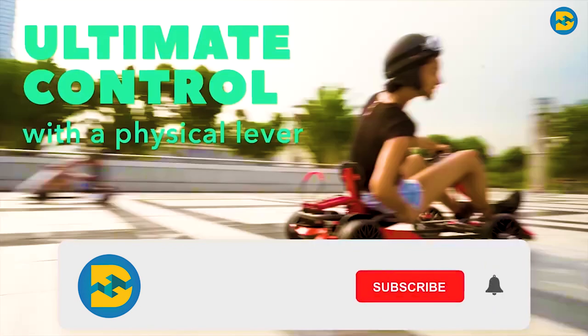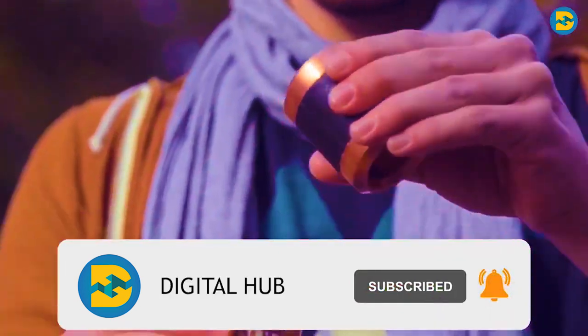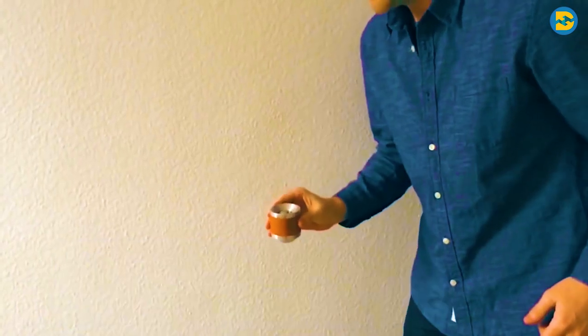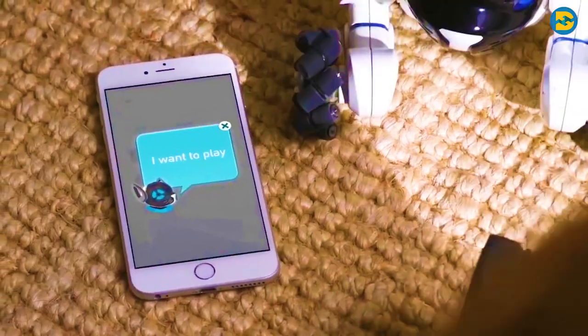If you haven't subscribed yet, please subscribe to our channel as I'm sure you don't want to miss any of our new uploads. I'll see you soon in our next video with some more amazing gadgets. Till then, have fun and stay safe.